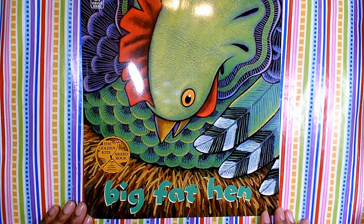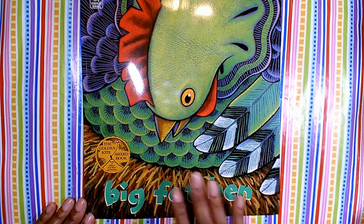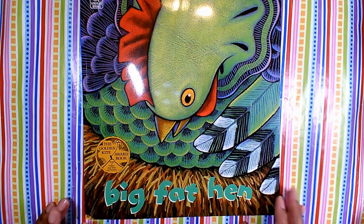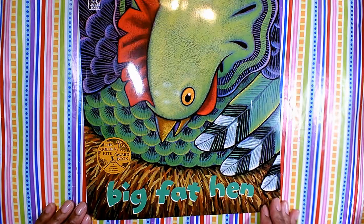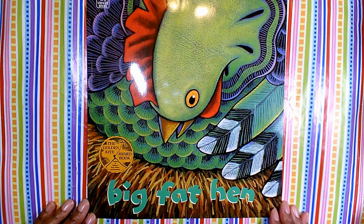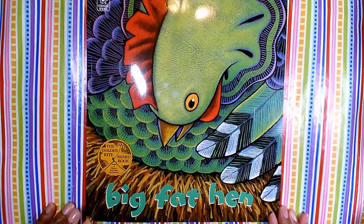Do you remember that word, texture? We've talked about it before. Texture is how something feels or looks like it feels in a picture or painting. And so in these drawings, the patterns work together to create the feeling of feathers and other things that we would see around these types of animals, which are chickens.